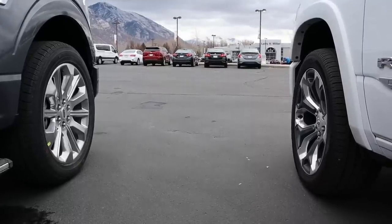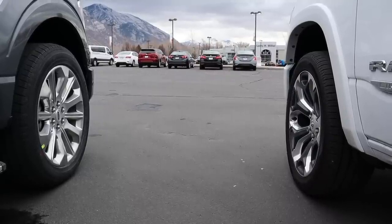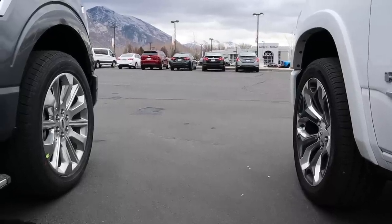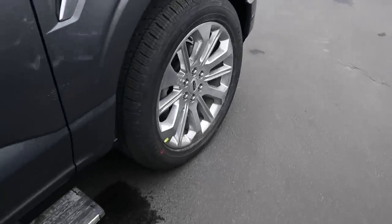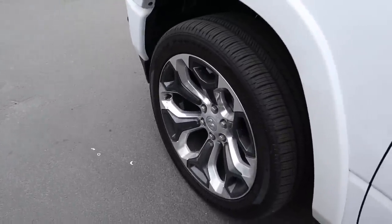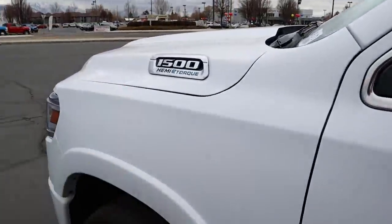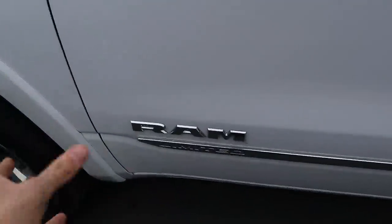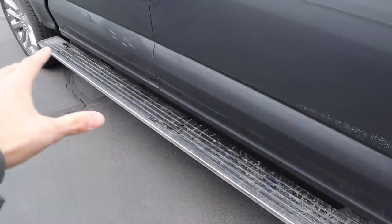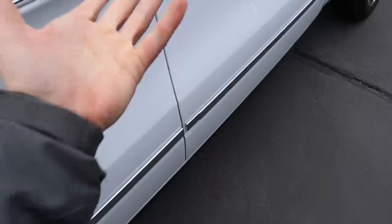On the side, we've got 285mm tires on the Ram and 275mm tires on the Ford, both on 22-inch wheels — pretty similar. Design-wise, the Ford looks a bit more basic while the Ram's wheels look more premium. The Ram Limited comes with air suspension, the Ram Limited badge along the side, and power side steps that deploy when you open the door, whereas the Ford's power side steps deploy automatically when you walk up.